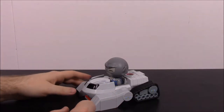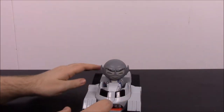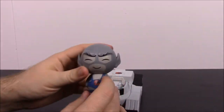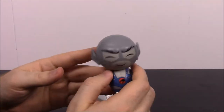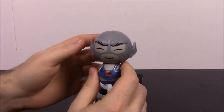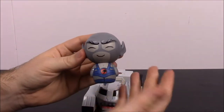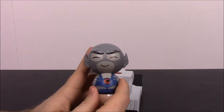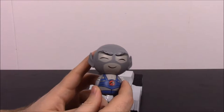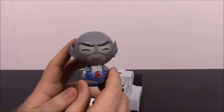First up we have Panthro with the Thunder Tank from Thundercats. Panthro is kind of the main sidekick, one of the top sidekicks for Thundercats — the sidekick of Lion-O, the main character. So this is one of his friends.